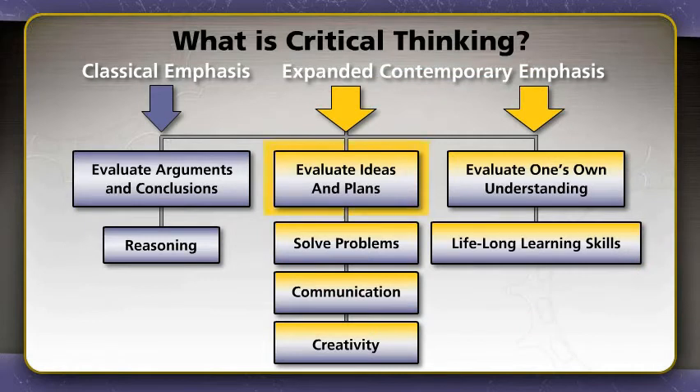Thus, the skills of evaluating information, problem solving, effective communication, creative thinking, and lifelong learning are now frequently associated with critical thinking.